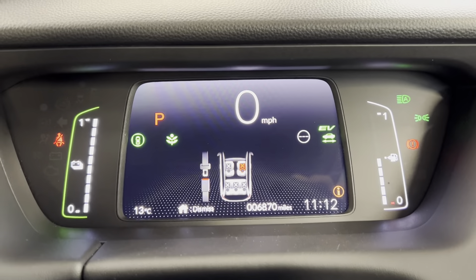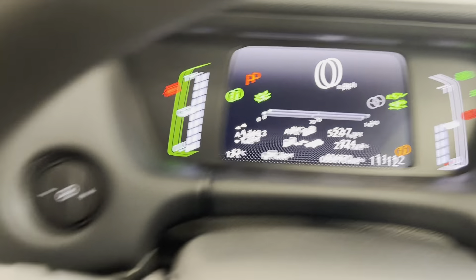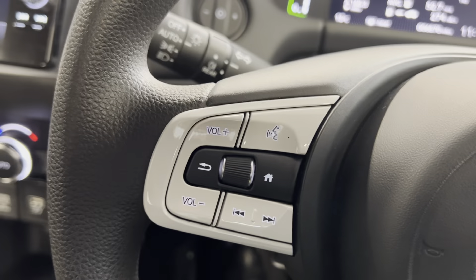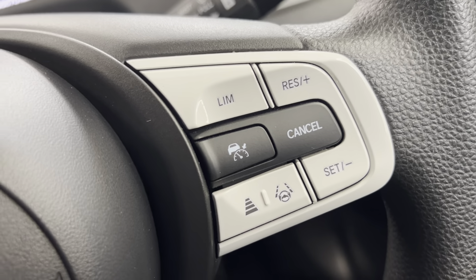You've got the fully digital dash in here and as you can see the car's covered 6,870 miles. You've also got the leather-wrapped multifunctional steering wheel with audio and volume controls on the left. And then on the right, you've got your adaptive cruise control and speed limiter options just there.